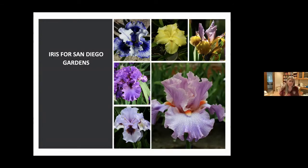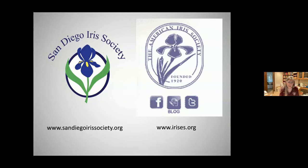Hello everyone, tonight I'm going to talk about iris for San Diego gardens. I am a member of the San Diego Iris Society — I'm actually the treasurer and membership chair. The San Diego Iris Society is an affiliate of the American Iris Society, which was founded in 1920. We are in Region 15, and there are 10 clubs in our region covering Arizona and Southern California, including a club in Lompoc and three clubs in Arizona including Prescott.